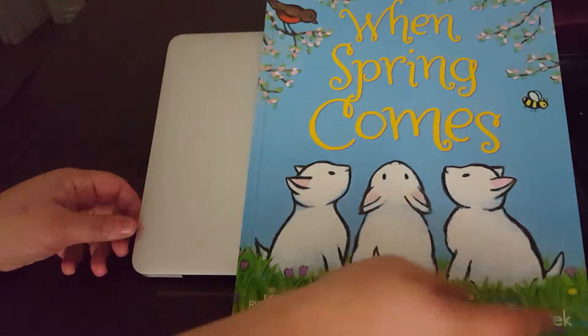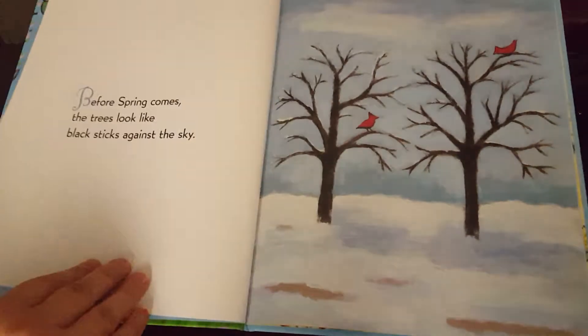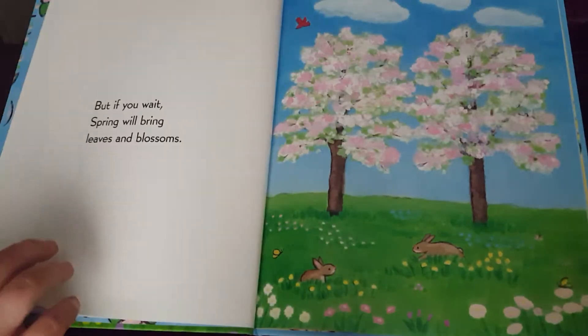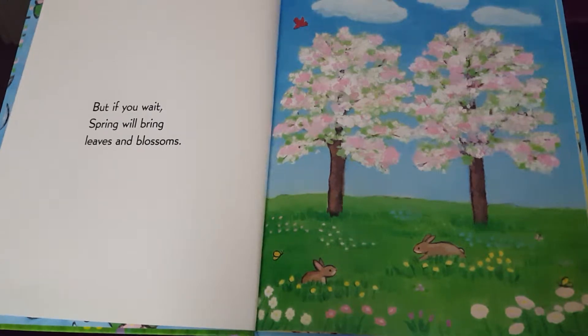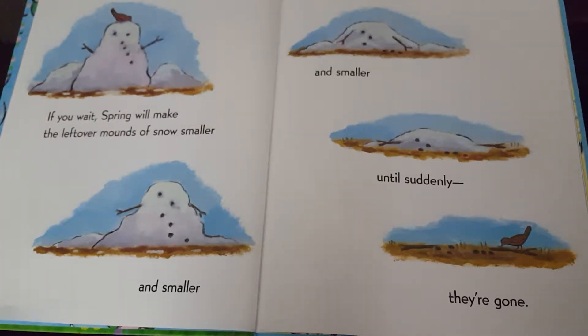When Spring Comes. Before spring comes, the trees look like black sticks against the sky, but if you wait, spring will bring leaves and blossoms. If you wait, spring will make the leftover mounds of snow smaller and smaller and smaller, until suddenly they're gone.